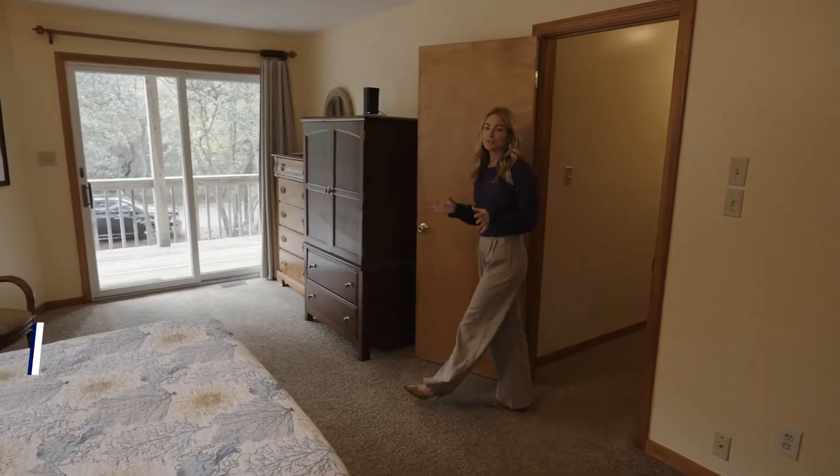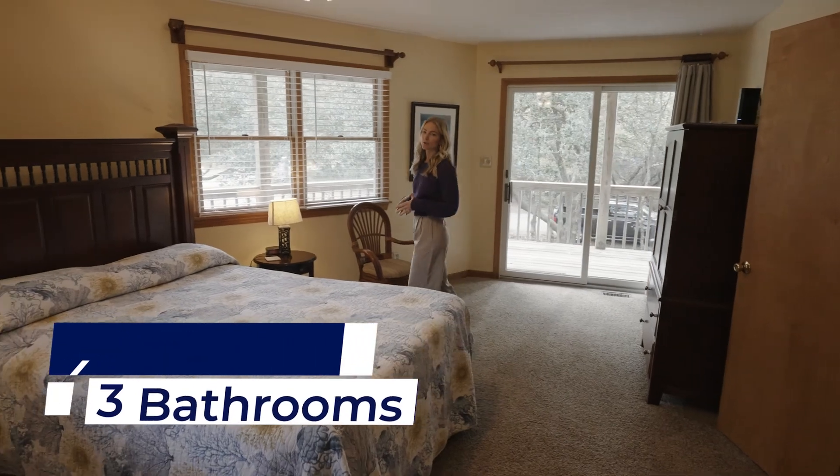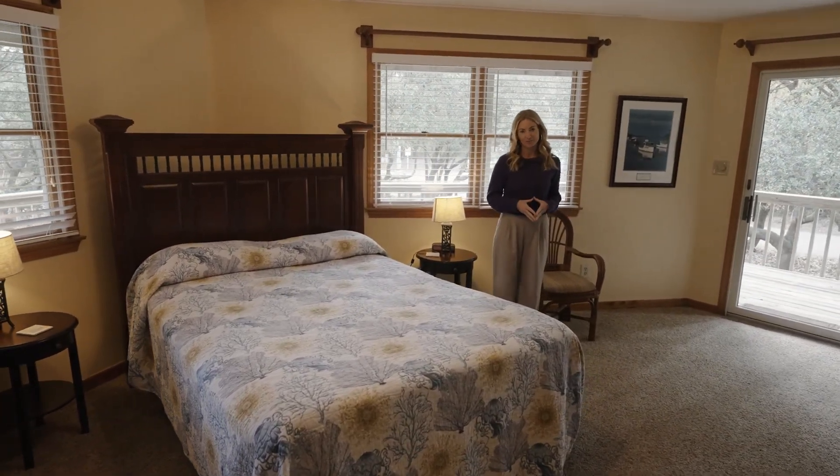Four bedrooms, including an oversized primary suite, and three full bathrooms make this property a great fit for a primary home, a true second home, or an investment property.